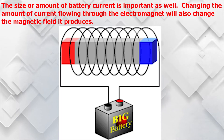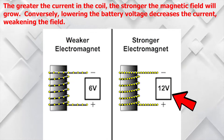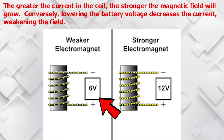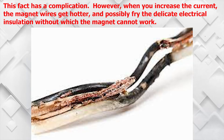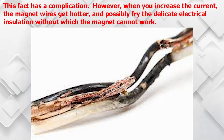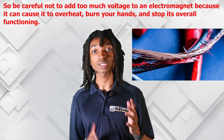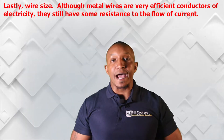The size or amount of battery current is important as well. Changing the amount of current flowing through the electromagnet will also change the magnetic field it produces. The greater the current in the coil, the stronger the magnetic field will grow. Conversely, lowering the battery output decreases the current, weakening the field. However, when you increase the current, the magnet wires get hotter and can fry the delicate electrical insulation, without which the magnet cannot work. So be careful not to add too much current to an electromagnet because it can cause it to overheat, burn your hands, and stop its overall functioning.